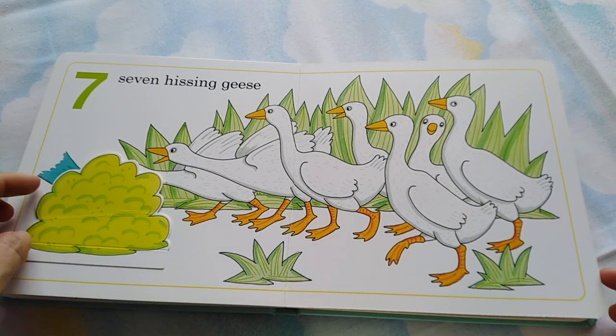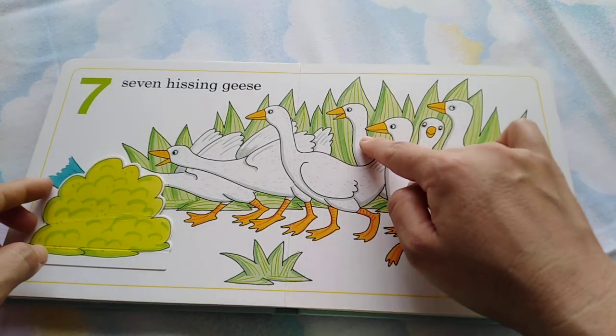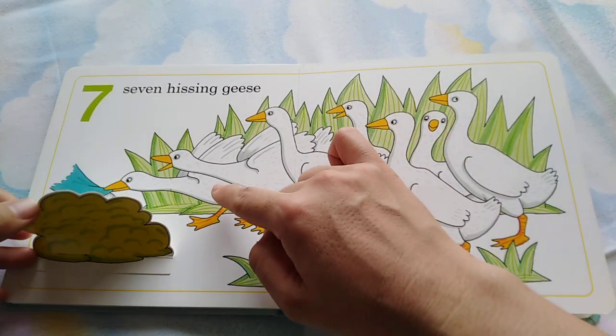Seven hissing geese. One, two, three, four, five, six, seven.